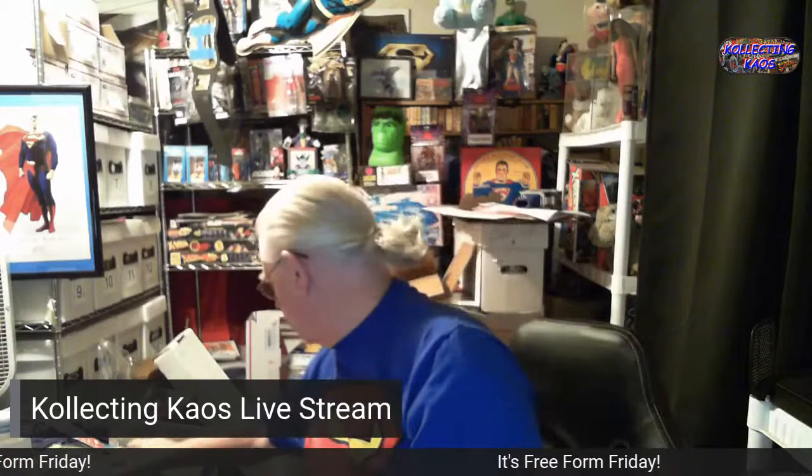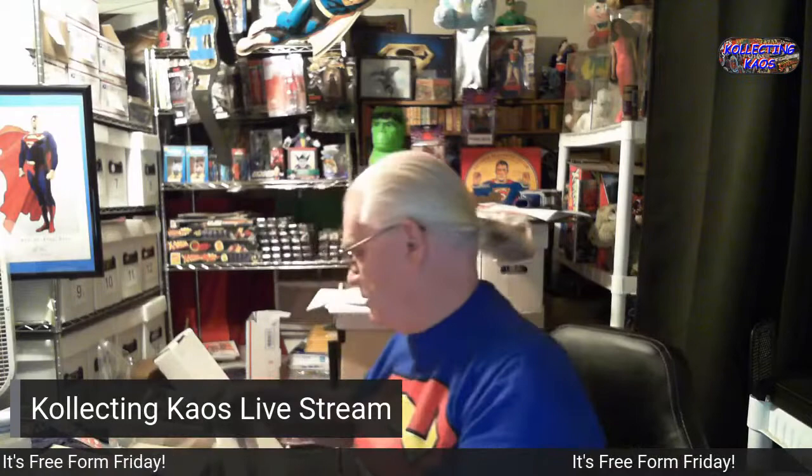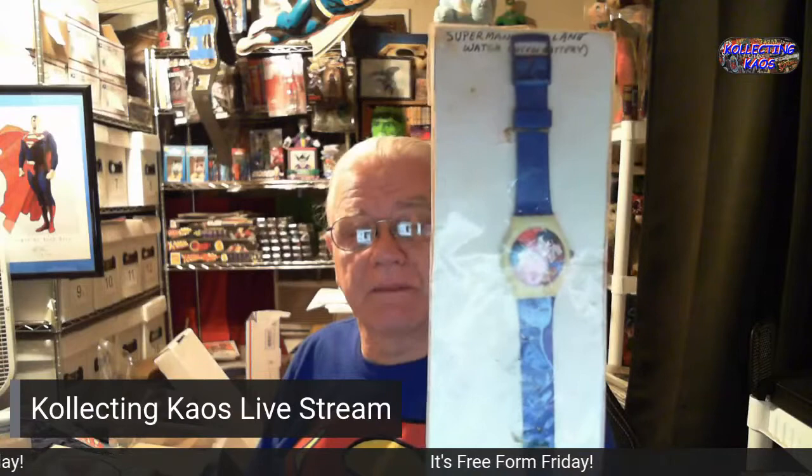Here is a Superman: Man of Steel watch from 1991, still in the original package. And this is a Superman watch from 1986. I should probably put it in a new bag — maybe a mylar or something — to keep it nice.